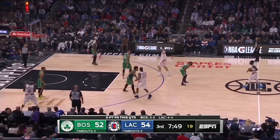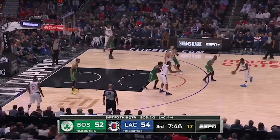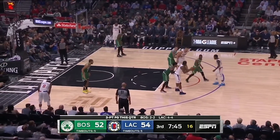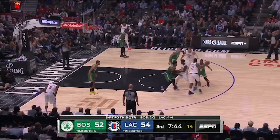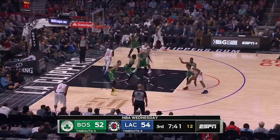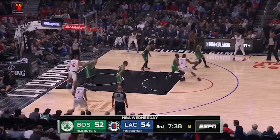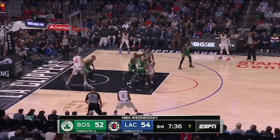Kawhi had moments of rust out there, having missed the previous three games. This possession started out in horns with George in the right corner and Kawhi in the left elbow — they were going to run elbow get action, but on the switch, Kawhi has a mouse in the house. Yet Kemba keeps him contained until Leonard turned his back, with Tatum timing an excellent double team and forcing the turnover.